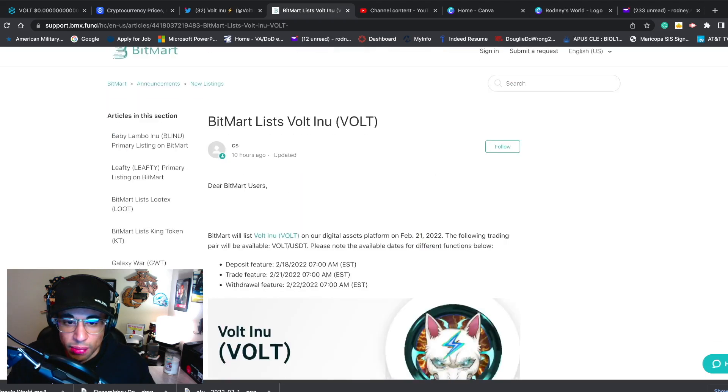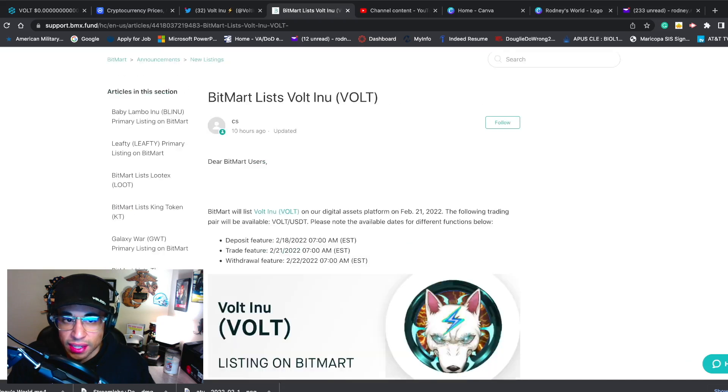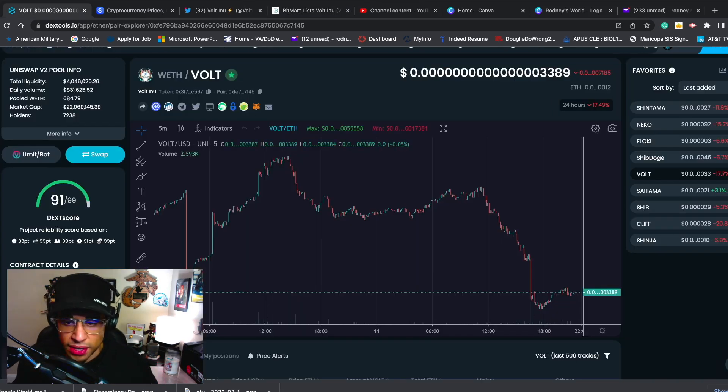I'm really excited that they're going to be listed on BitMart. I think BitMart is a really good exchange. I see that once they're listed on BitMart the price will kind of go up a little bit. I'm not saying they're going to reach all-time highs again, but I do see this being a huge accomplishment for Volt Inu. Big things are coming up in 2022 for Volt. Being listed on BitMart is going to be huge.